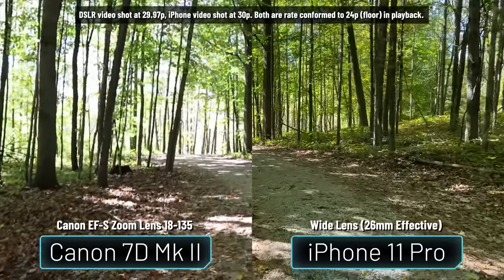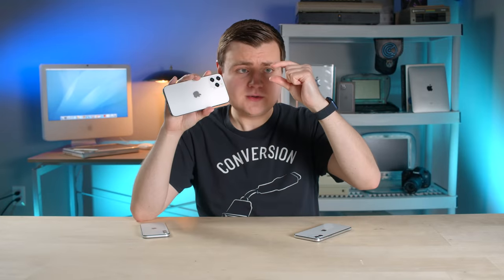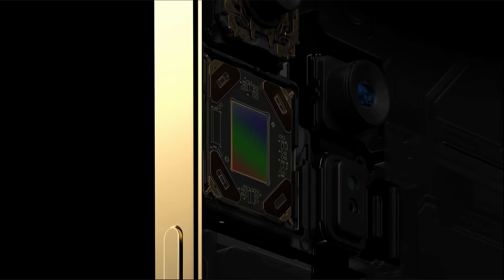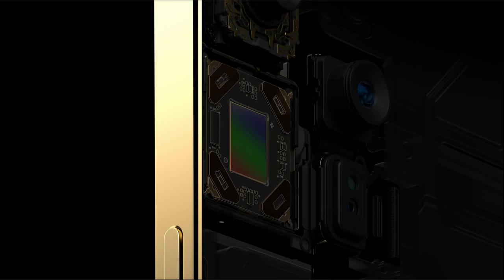So back to sensor shift quickly — that's a pretty cool feature, again in the wide lens on the Pro Max. Currently, the lenses move inside the cameras to help stabilize your video, and it actually works pretty well on the 11 Pro. But for even better, more fine cinematic stabilization, they now have the sensor move instead, which can be moved a lot more finely than the lenses because it's less heavy and less big. So the sensor moves to help stabilize the image.